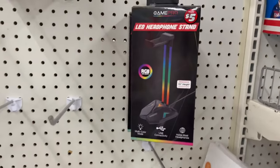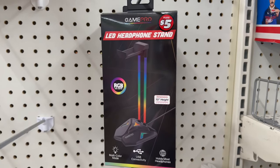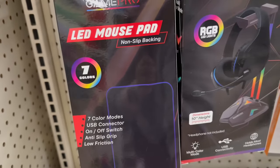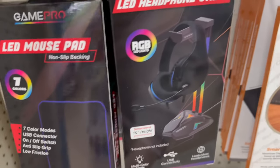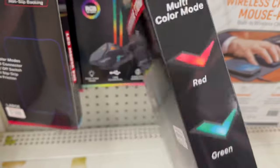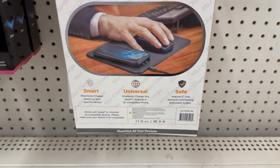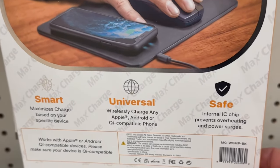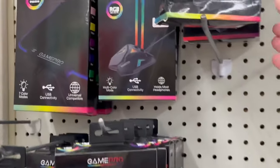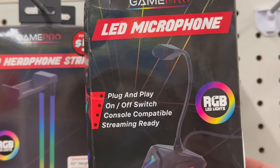I'll have these pictures up on my Instagram if you want to follow me — it's linked in my description box. Here's the LED phone stand, and let me show you the backs: the LED mouse pad is 10 inches high, and the wireless charging mouse pad has a built-in wireless charger. There's also the LED microphone — plug and play with an on/off switch — that's pretty cool!